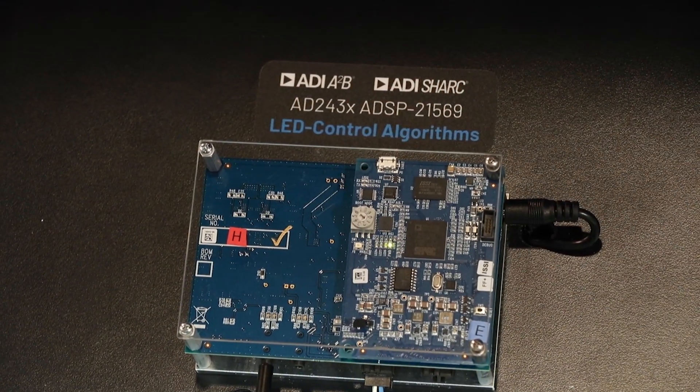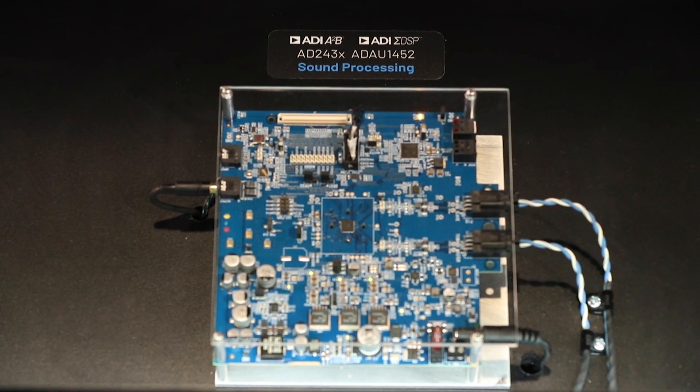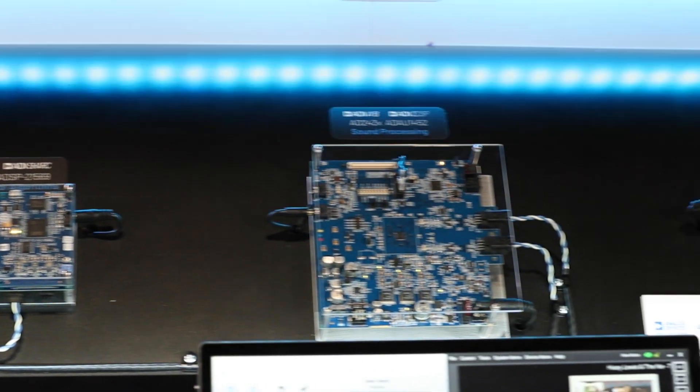In this karaoke demonstration, our newest shock processor chip, the ADSP21569 in the master node, not only processes the accelerometer data for the cowbell sound, but it also uses combined sound information to create a light organ with the A2B connected LEDs, as can be seen. The Sigma DSP ADAU1452 in the local powered slave node performs all the sound processing including microphone beamforming, echo cancellation, and feedback cancellation. This car karaoke system implementation wouldn't be possible without the extreme low latency A2B bus and a low latency DSP.